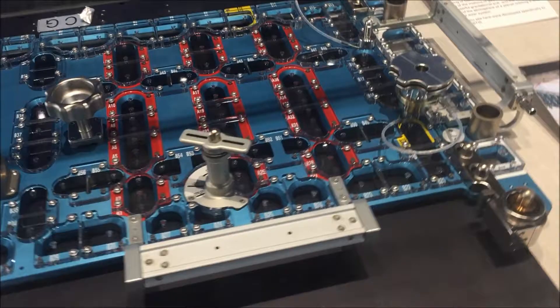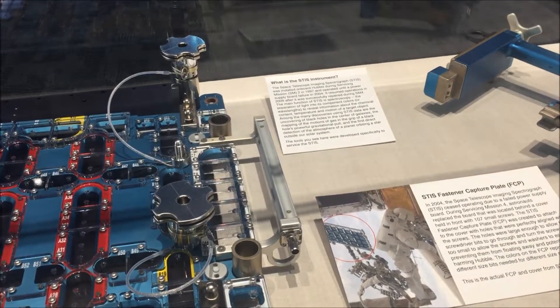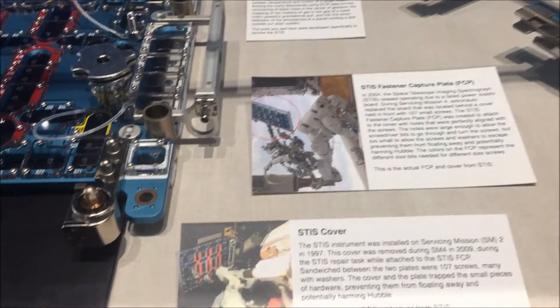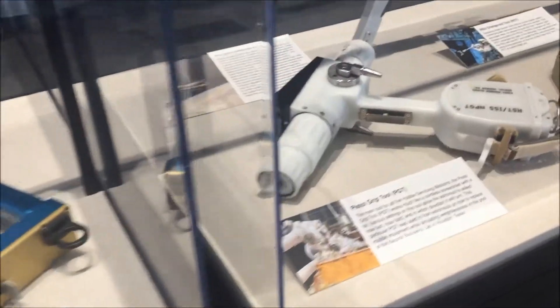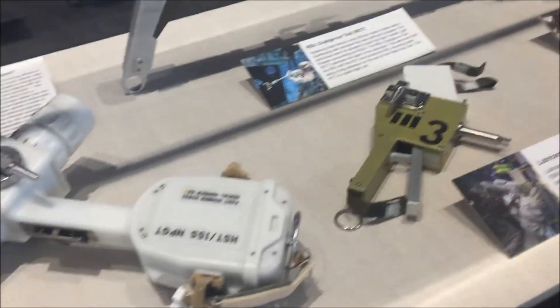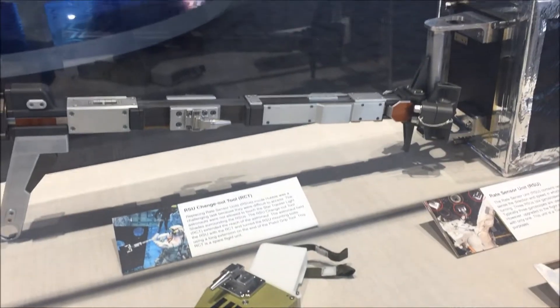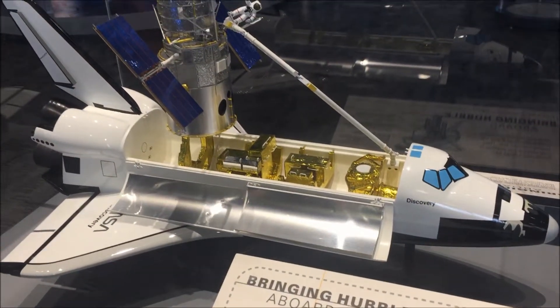I don't know exactly what this thing is — it gives you information right there. The STIS instrument — I don't know what that is. Okay, this one's hooked up right there. Pretty cool, pretty cool.